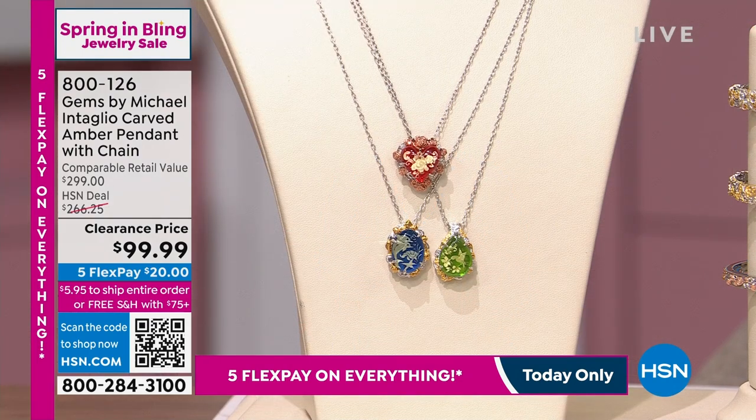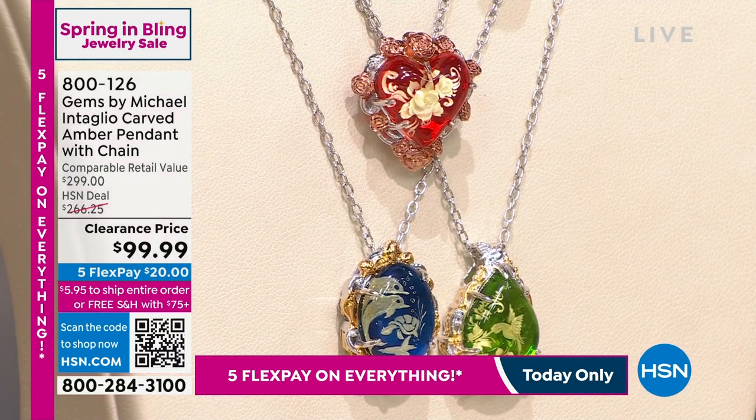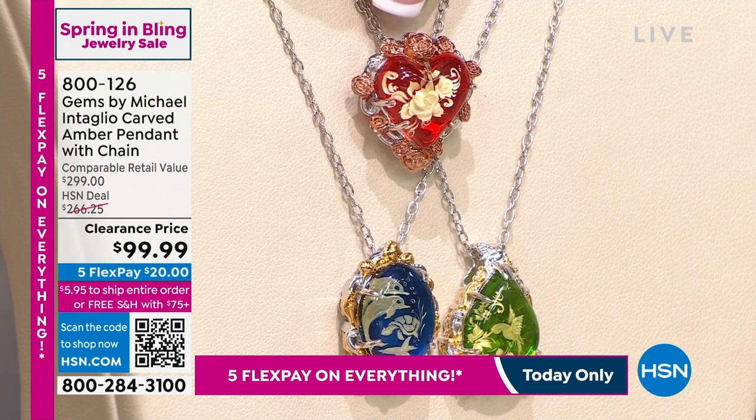This is genuine Baltic amber, which is an organic gemstone, but it has a hand-carved design in the amber. It's called an intaglio — we'll describe that here in a moment.